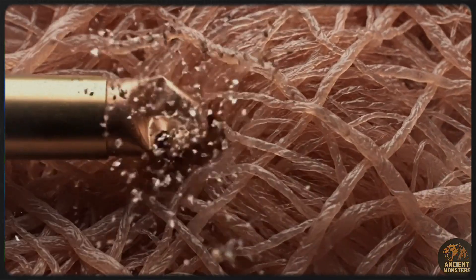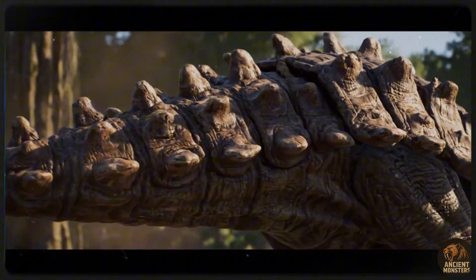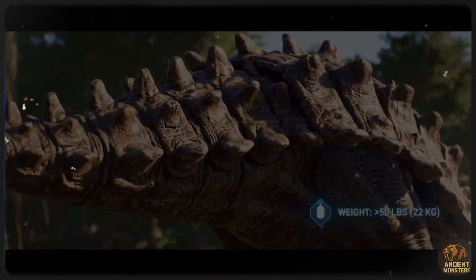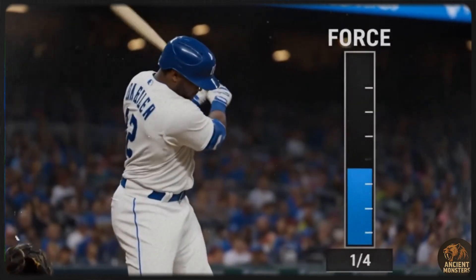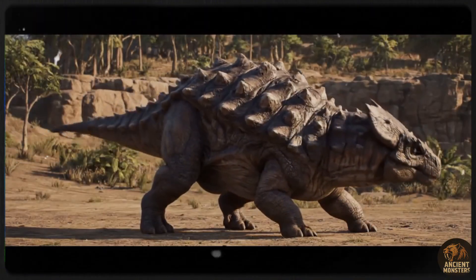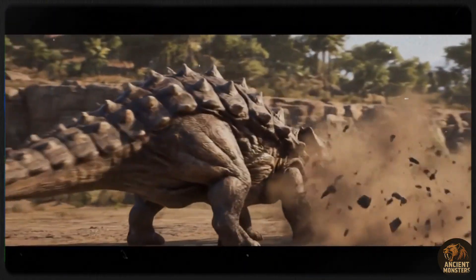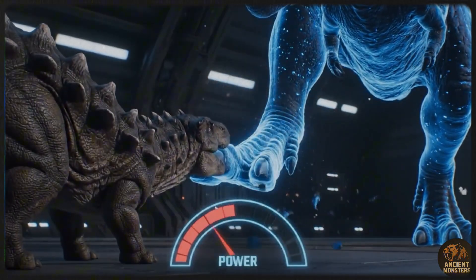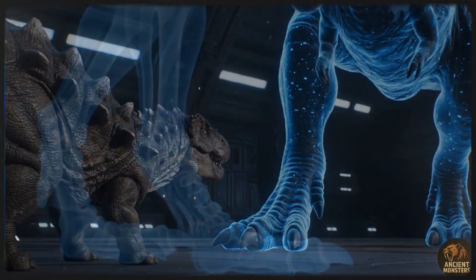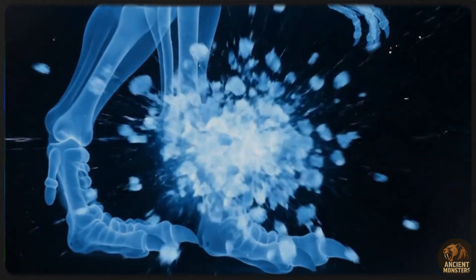Now, we haven't found a perfectly preserved suit of armour, so the exact layout is still a bit of a guess. But what we do know is that its armour was special. Unlike the thick, solid plates of its relatives, the osteoderms of Ankylosaurus were thinner and had a hollow underside. That might sound like a downgrade, but it actually made them stronger. The hollow, dome-like shape was incredibly resistant to crushing force — exactly the kind of force a T-Rex would deliver with its bone-shattering bite. Beneath this bony layer was another secret weapon: a crisscrossing mesh of thick collagen fibres. This biological chainmail helped distribute the force of an impact, absorb shock, and made the animal unbelievably tough.